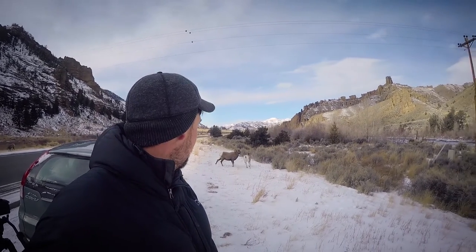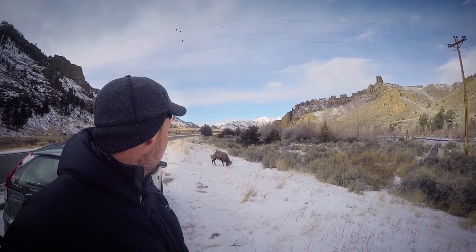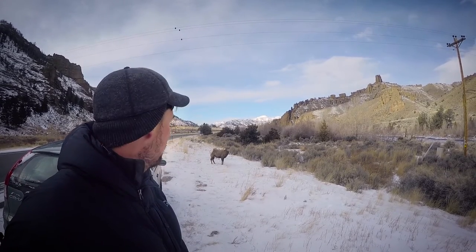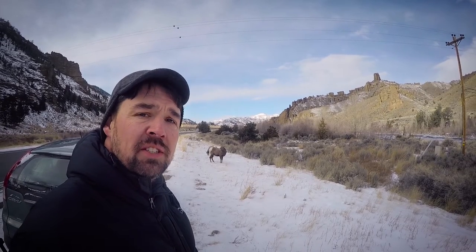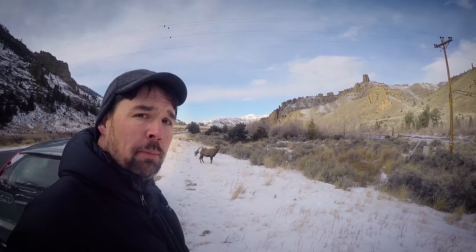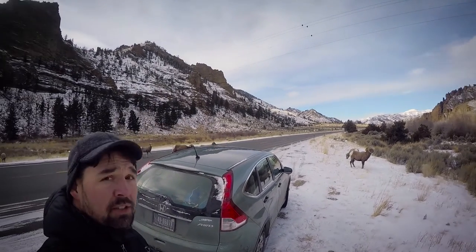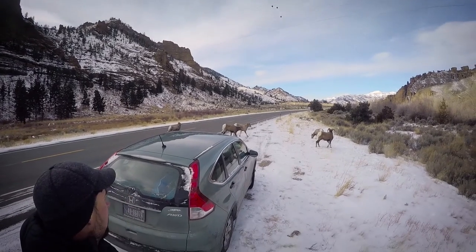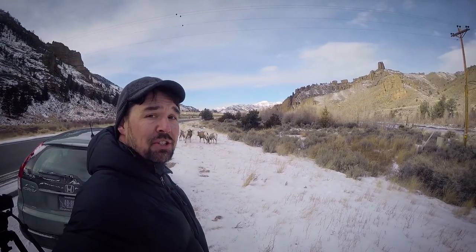He's going to do a flehmen response here. That's where he's scenting her — he curls up his lip, smells her urine, and then smells to see if she's in heat or not, testing to see if she's ready for it. If you look over here, you'll see a bunch of others coming to say hi. That's just how close you can get here.